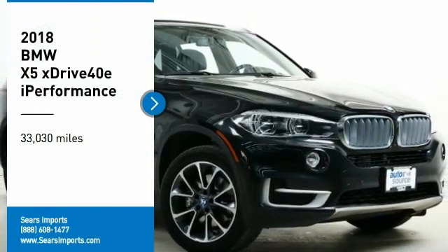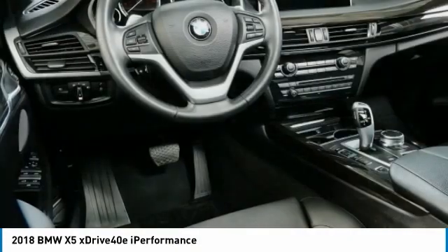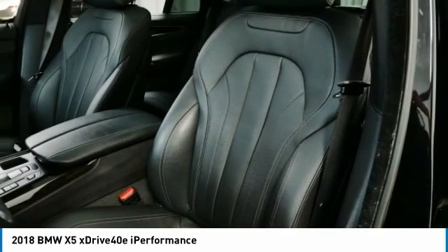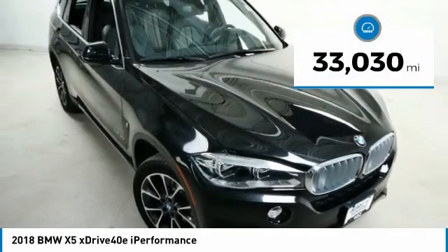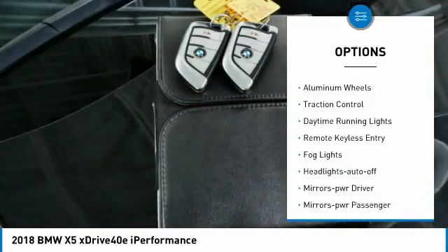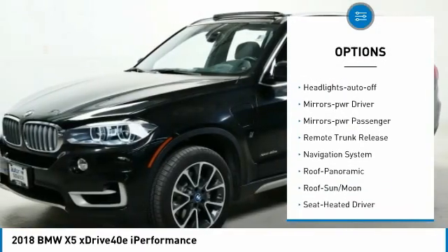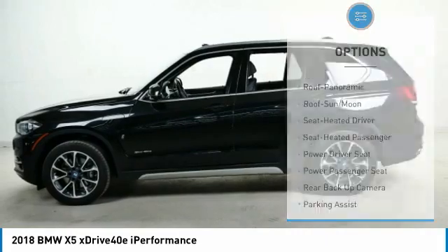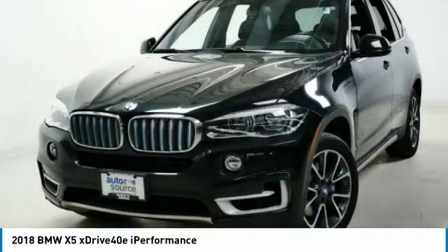Make a great choice today with the 2018 X5. The BMW X5 is an award-winning performance, space, and efficiency vehicle. This vehicle has less than 35,000 miles. Some of this vehicle's great options include all-wheel drive, aluminum wheels, traction control, daytime running lights, remote keyless entry, fog lights, headlights auto off, mirror memory, power passenger, and remote trunk release.